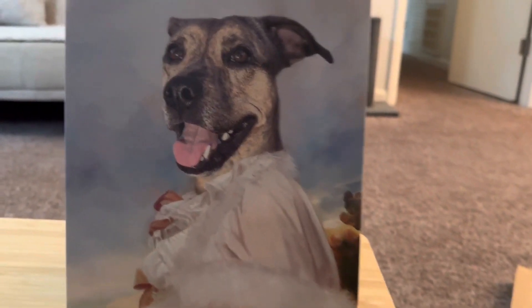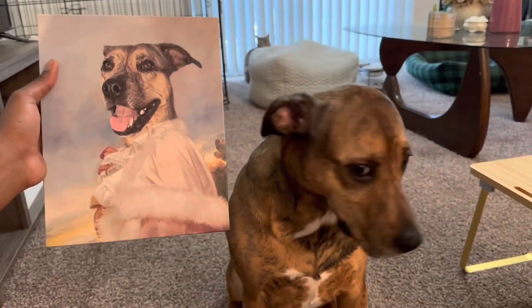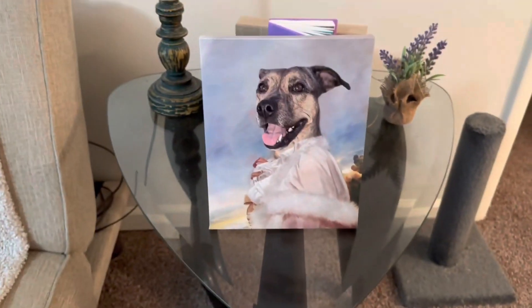Just look at the detail in this. Wow. Layla, you see this? Wow. Good girl. So y'all, I know exactly where I'm going to put it. Right there. Beautiful.